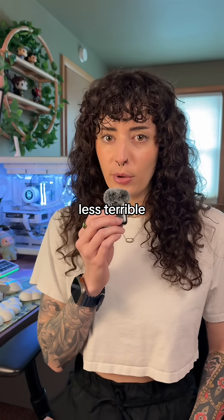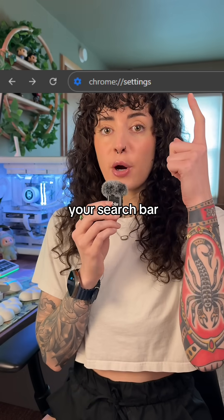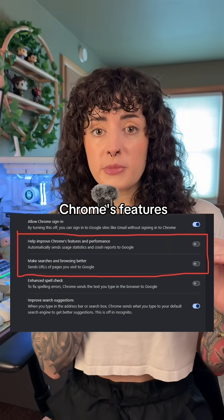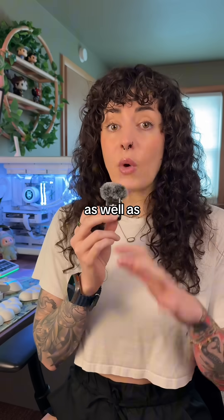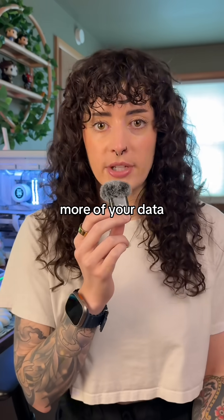Here's how to make Google Chrome less terrible for your privacy. First, you're going to type this into your search bar. Under Sync and Google Services, turn off Help Improve Chrome's Features and Performance, as well as Make Searches and Browsing Better. These just give Google even more of your data.